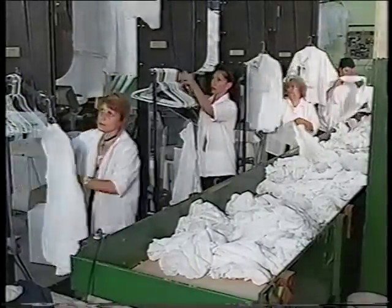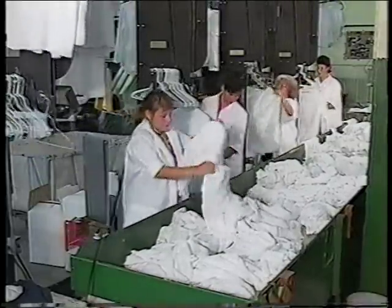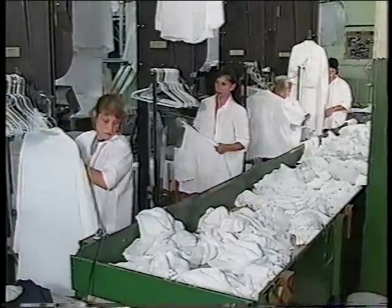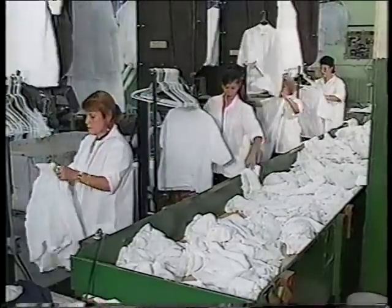One operator can hang any type of garment with a very fast changeover between pants and shirts or other off-the-shoulder garments. The system is designed for a productivity of 275 garments or more per operator hour.